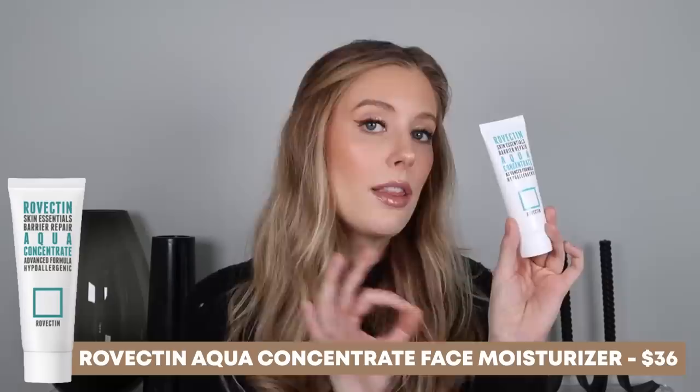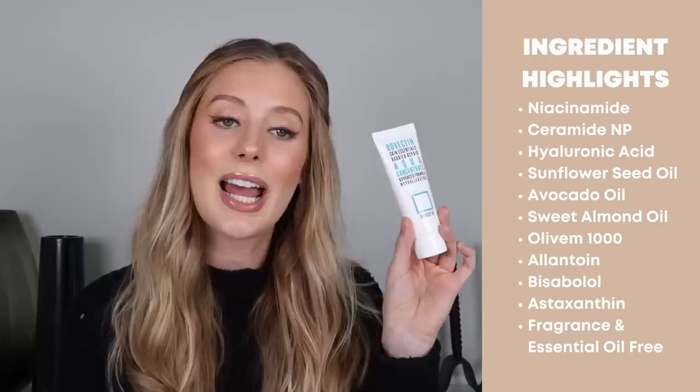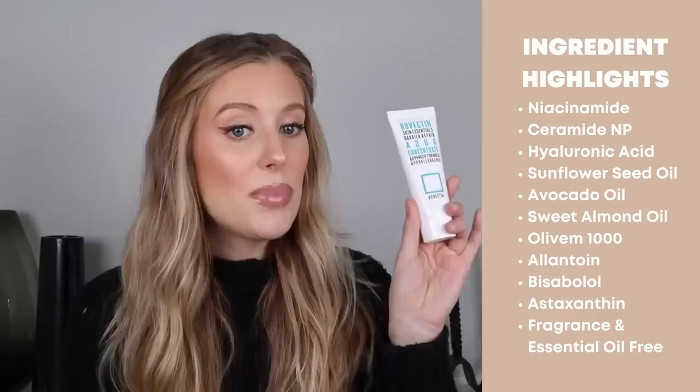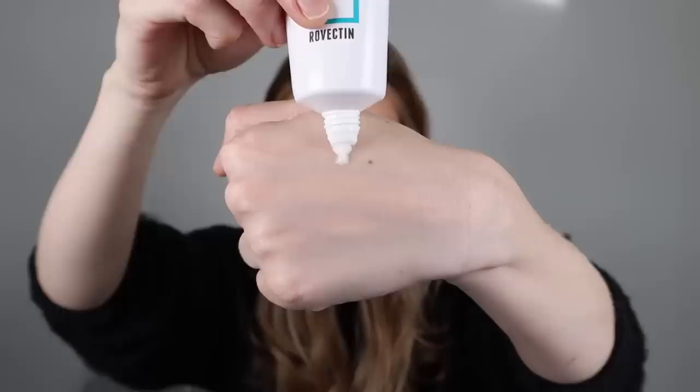First up is the Rovectin Skin Essentials Barrier Repair Aqua Concentrate. This moisturizer has so many incredible ingredients — you're going to see very long ingredient list highlights on the screen. Some of the amazing ingredients include niacinamide, ceramide NP, hyaluronic acid, sunflower seed oil, avocado oil, sweet almond oil, olive M1000, allantoin, bisabolol, and astaxanthin. And this is fragrance and essential oil free, just like all the moisturizers in this video.